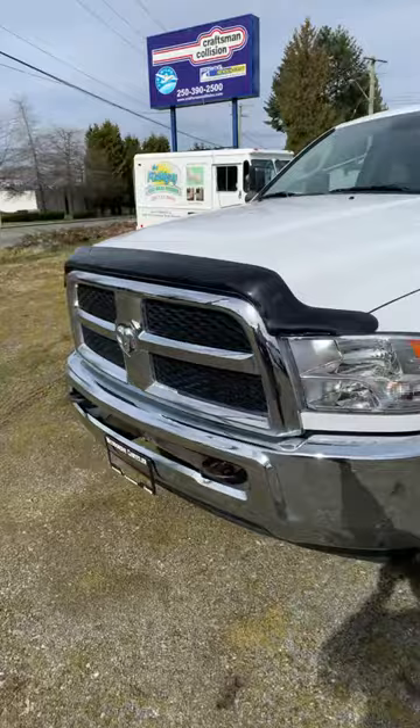Good morning, it's Kevin of Woodgrove Chrysler. Thanks for your interest in our Ram truck. Here's a short video.